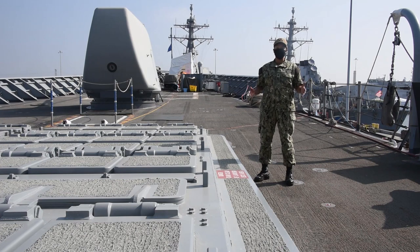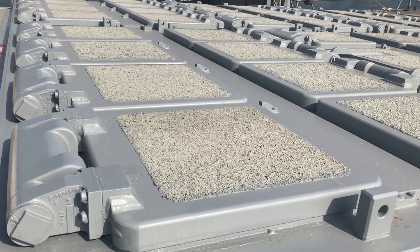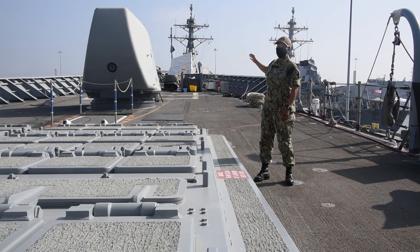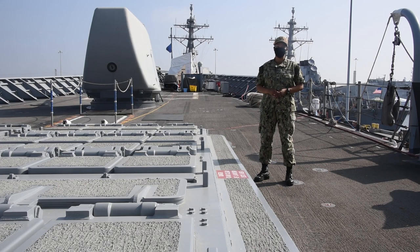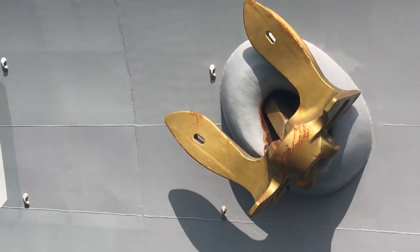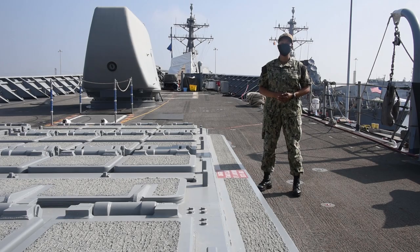This is the forward part of our ship, or what we call the fo'c'sle. Right here you'll see the other half of our vertical launch system, one of our five-inch guns, and ahead of that are our two anchors. The ship has two anchors — we only use one at a time, but it's always good to have a backup. Thank you so much for coming aboard. We really enjoyed having you.